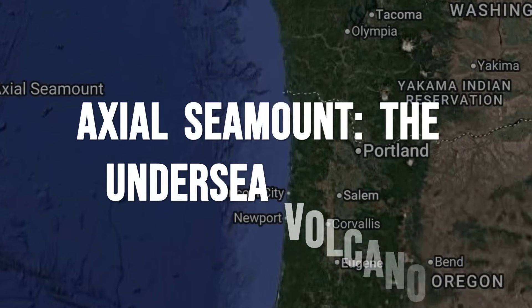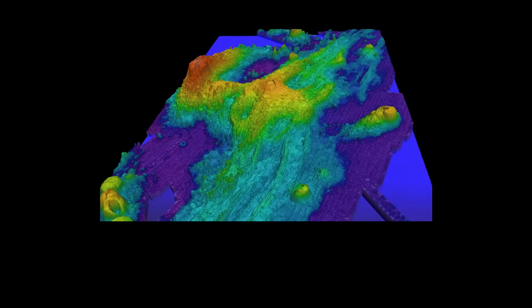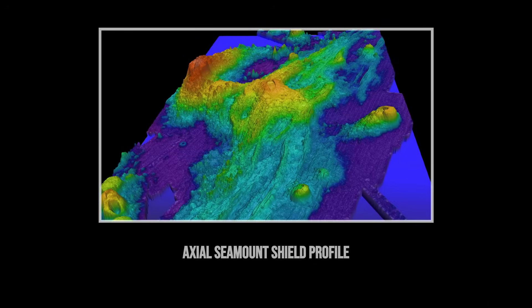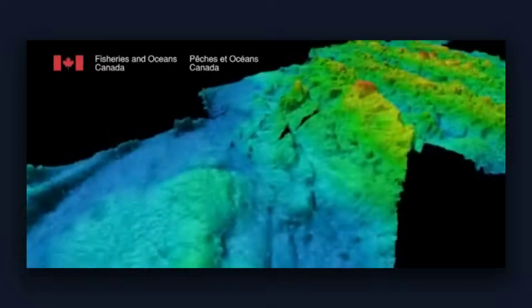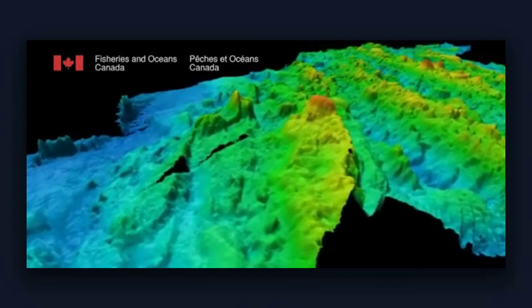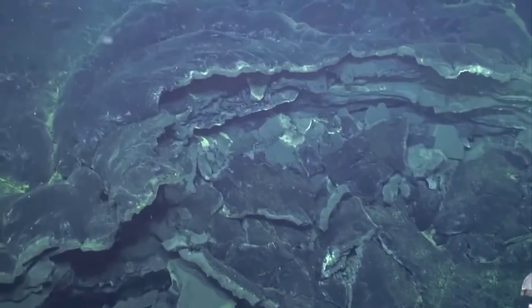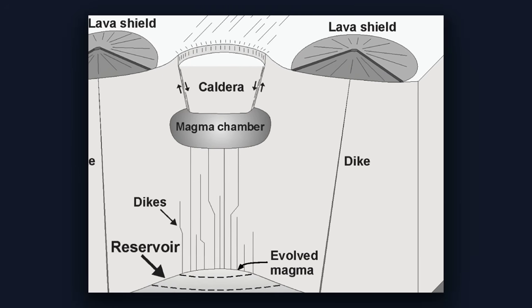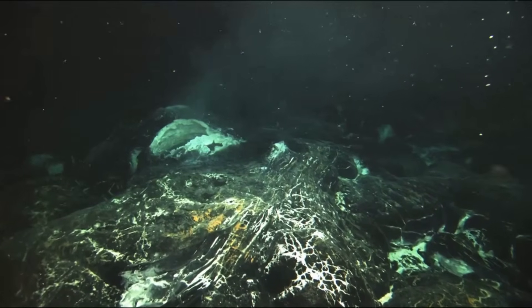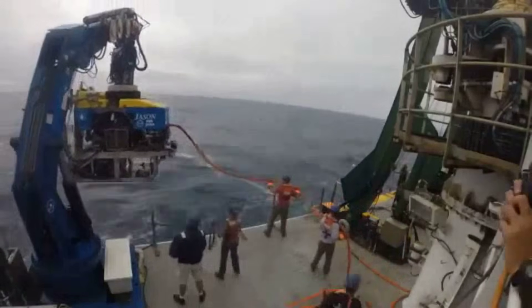Axial Seamount sits silently beneath the Pacific Ocean, 300 miles off the Oregon coast, rising nearly 3,000 feet from the seafloor. Unlike the dramatic cone-shaped volcanoes that dominate our popular imagination, this undersea giant is a shield volcano with a broad, gentle slope covering an area roughly the size of Portland. At its summit lies a caldera, a volcanic depression formed when the magma chamber below emptied during previous eruptions. What makes Axial truly remarkable is that it is one of the most active and closely monitored submarine volcanoes on the planet.